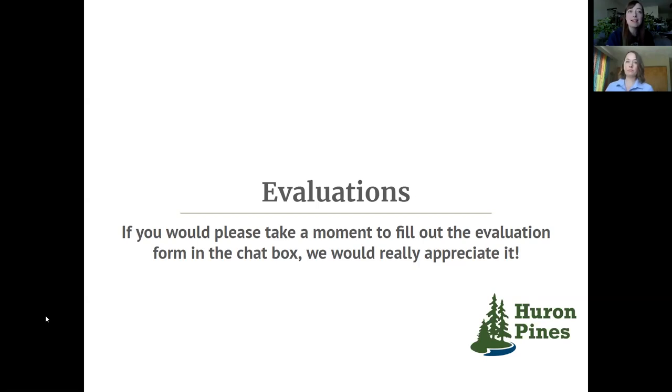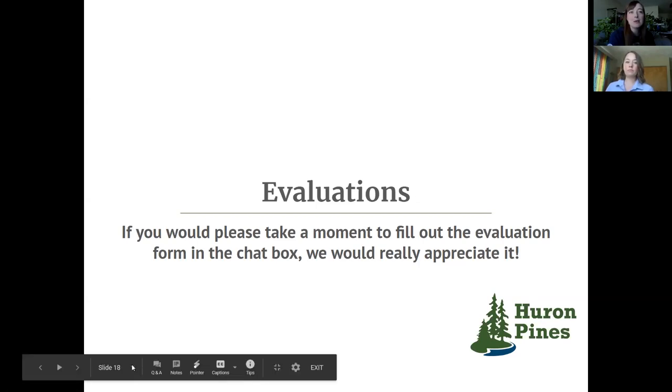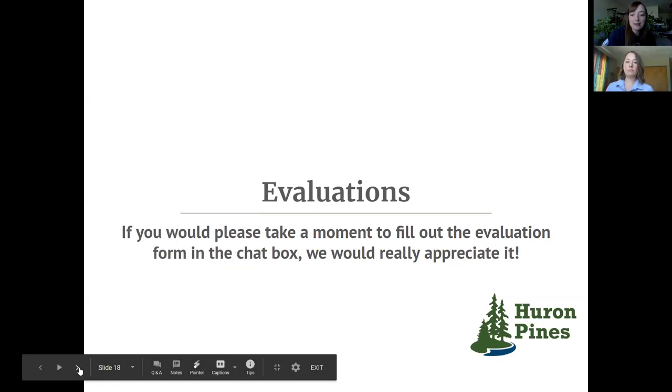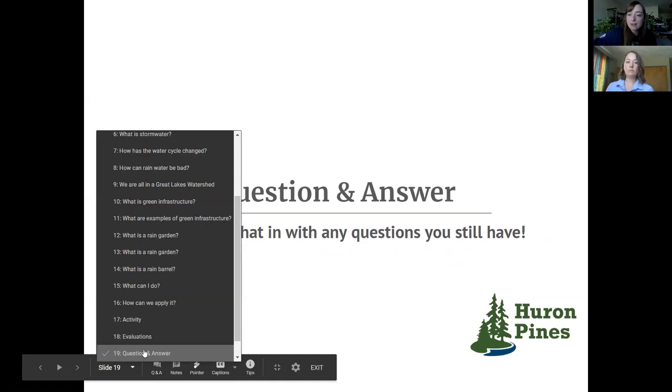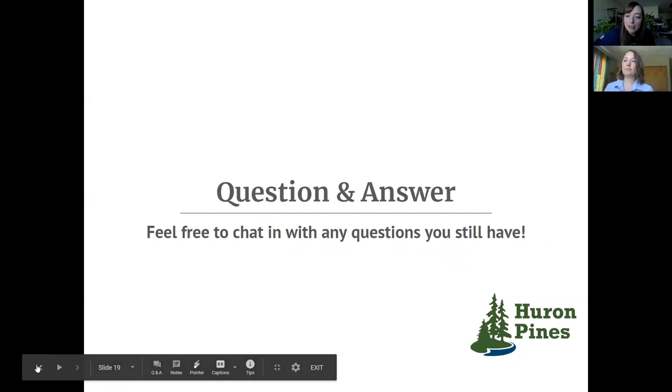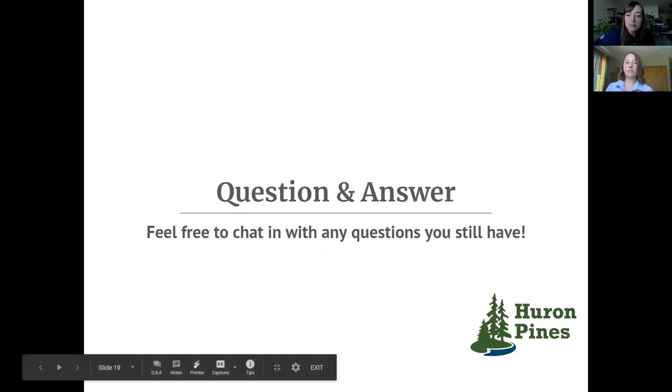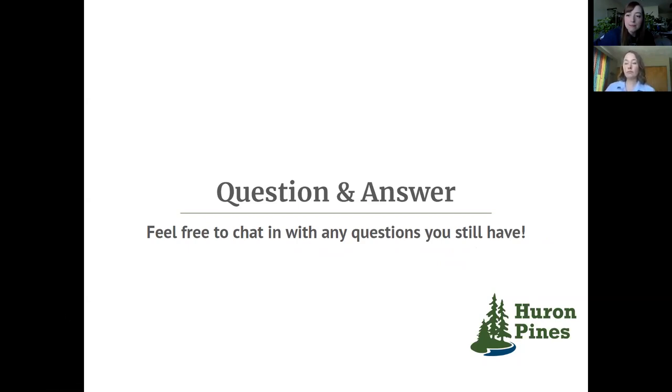I'm really excited to have you join us next Thursday at 1 PM where we'll be talking about the birds in our backyard with Abby Ertel. Let's go ahead and dive into some of those questions that came in. We did kind of cover the plants with good root systems. Does Huron Pines do on-site visits for rain gardens, or do you know of anyone you'd recommend in the area?